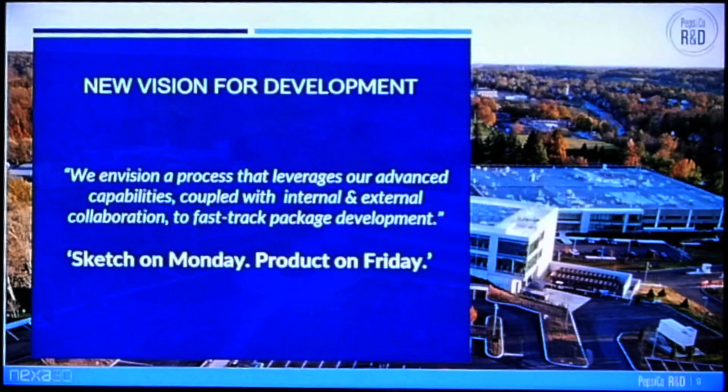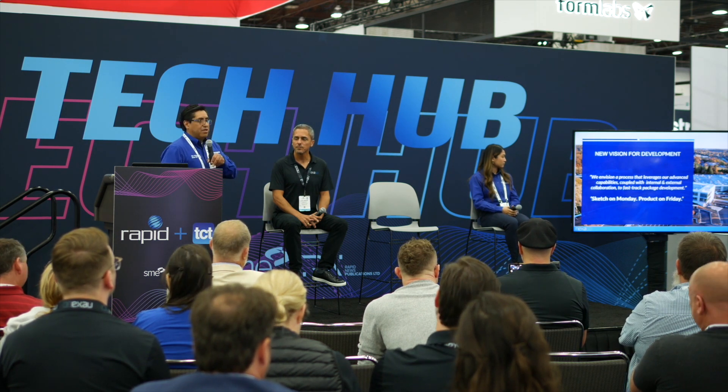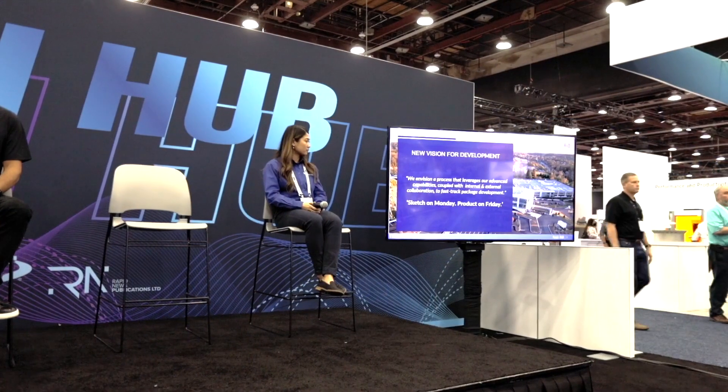Within my team, our task is to come up with a new vision for package development — envisioning a process that leverages advanced capabilities and technologies so that we can fast-track packaging innovation. We've shortened this concept to 'sketch on Monday, product on Friday.' I know it sounds like a pipe dream, but I'm going to walk you through the integrated process that makes this a reality. First, let me go through the steps we took on our additive manufacturing program.